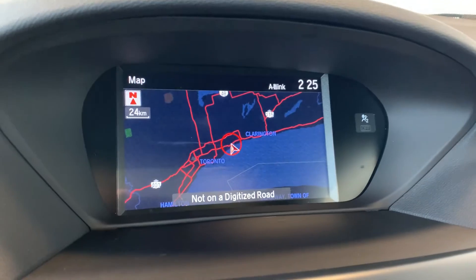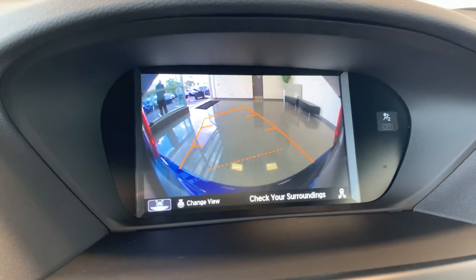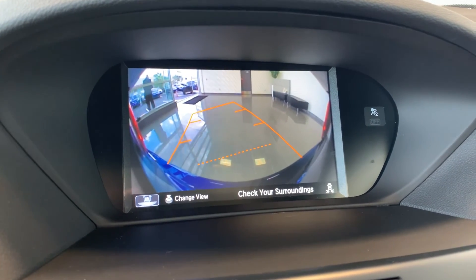This vehicle has navigation, and to assist with parking there is a reverse camera and many more great features.